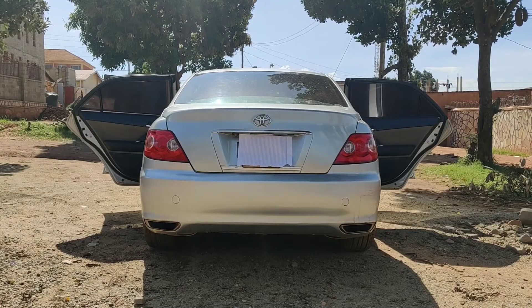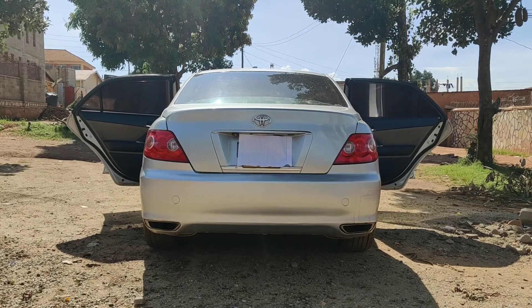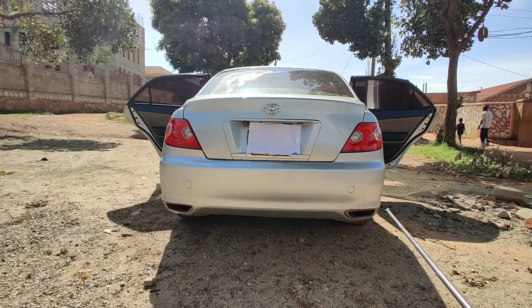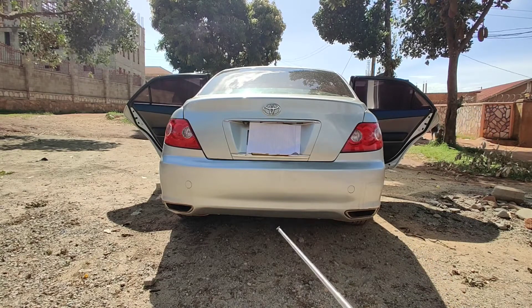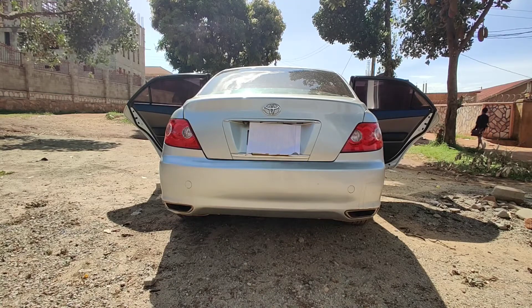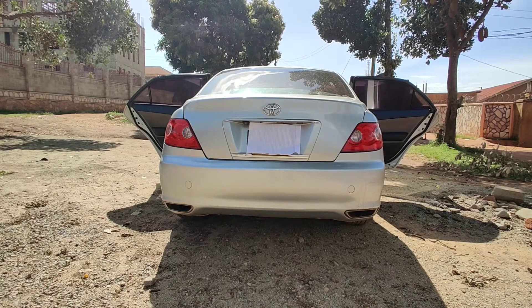The car looks very classy and sporty from the back. When you look at this car from the back, it has two exhausts — one right here and another one right there. These two exhausts make it look very sporty and give the driver more confidence when he's revving it down the street.